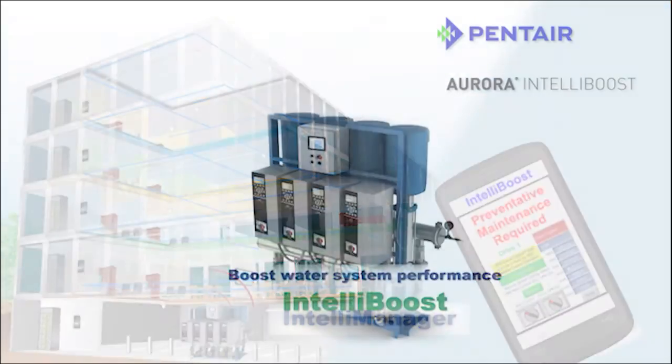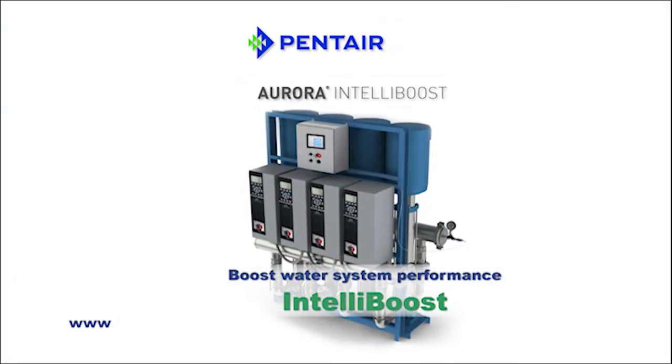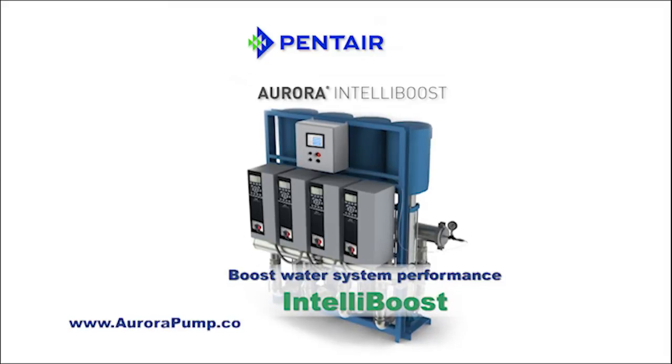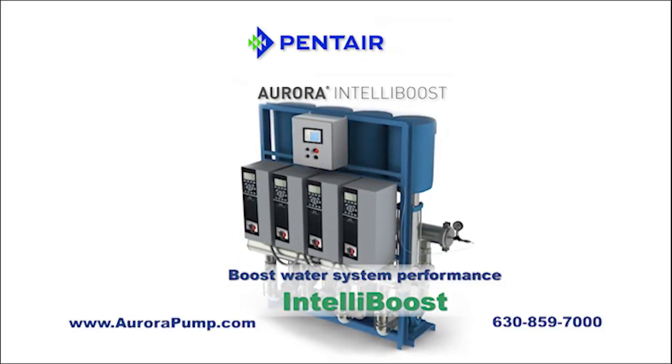We'd like to show you all the ways IntelliBoost can boost the performance of your water system. Visit www.aurorapump.com or call 630-859-7000. IntelliBoost — the intelligent solution for municipal and industrial water systems.